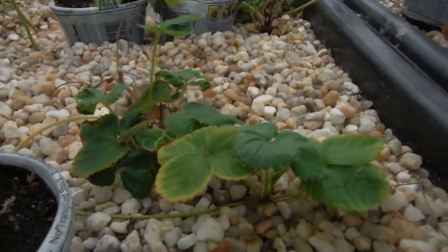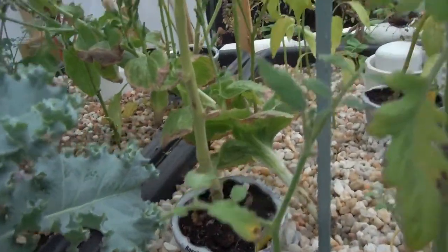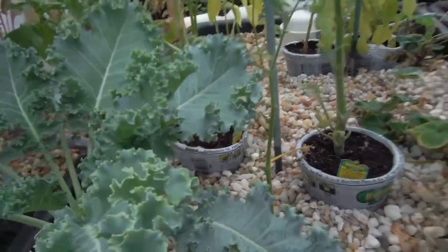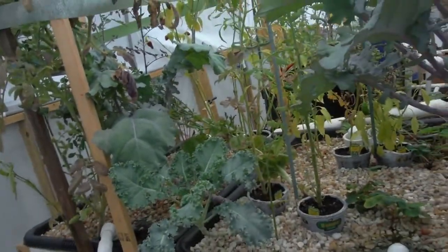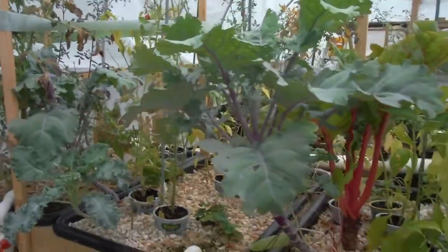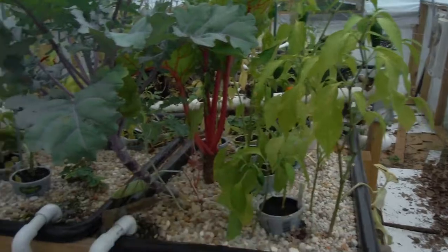Some more strawberries right over here — this little sucker not really doing so good but not doing so bad. Anyway, that was a long extended walk around the garden here. As you can see, I got some success — enter this kale — and then some failures — enter all my peppers.